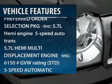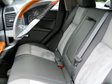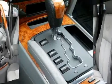Steering wheel audio controls, power passenger seat, traction control, four-wheel ABS, adjustable steering wheel, driver lumbar, power steering, four-wheel disc brakes, four-wheel drive, front floor mats.